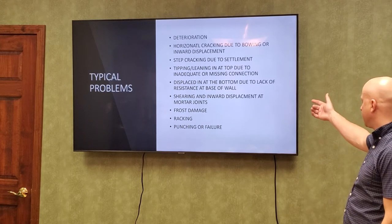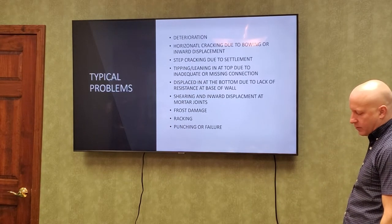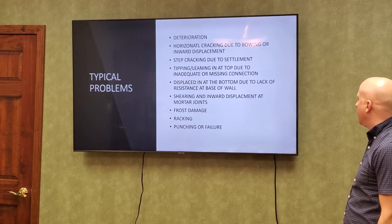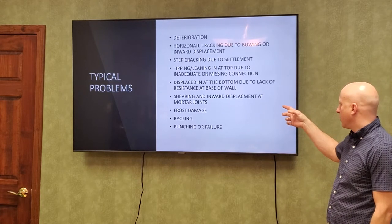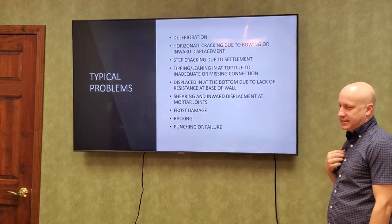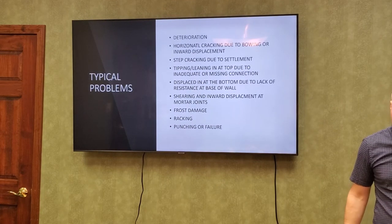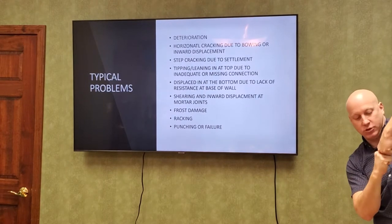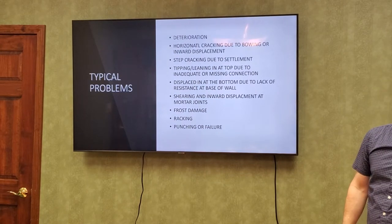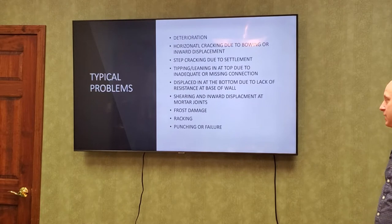Displacement at the bottom of the wall is where it's not pinned to the footing or there's no slab against it — it just slides in. Then we have shear or inward displacement at the mortar joints. If there's no rebar in the wall and the bottom is locked tight against the slab, the next joint up — the whole wall shears. The bottom block stays and the wall above pops in. It doesn't have to be at the bottom; it could be just a couple of blocks up the wall that pop through.